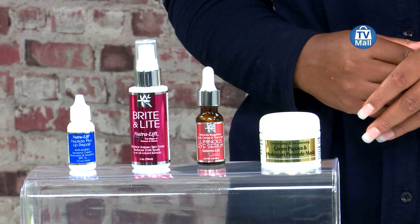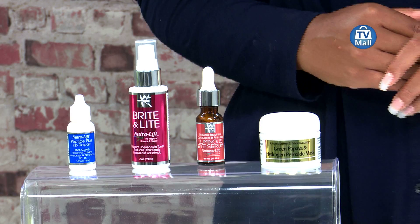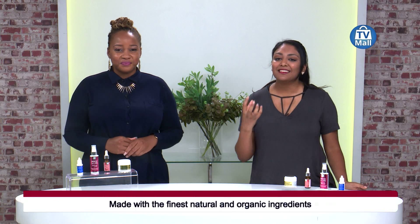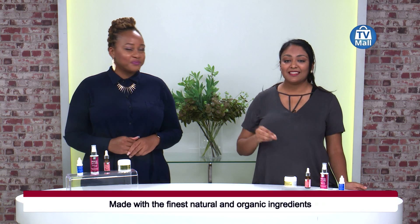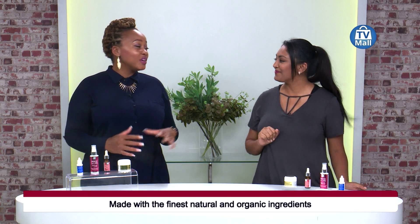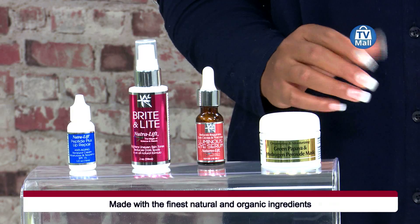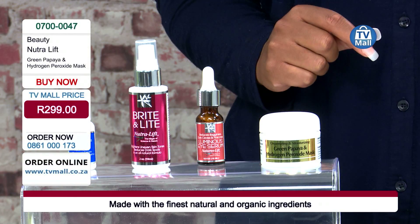We have the Neutral Lift range here in studio today, and first up we have the green papaya and hydrogen peroxide mask. Now the moment people hear hydrogen peroxide they get very freaked out, but the great thing about it is that it's formally used as a disinfectant and an antiseptic. This is all natural and organic ingredients — no chemically modified ingredients whatsoever — and all of this for just 299 rand.